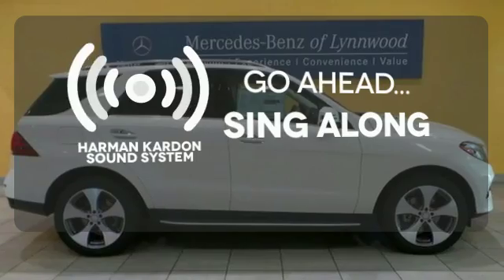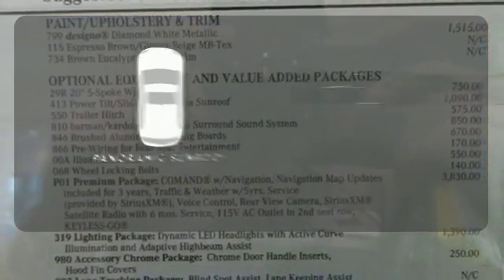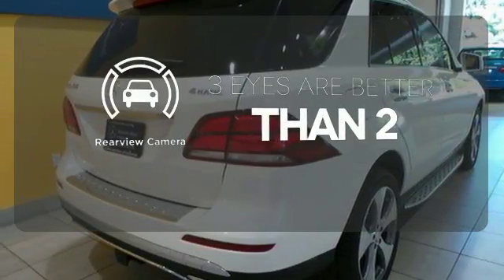Let your music envelop the cabin with the Harman Kardon sound system. Let even more of the outside in with the panoramic sunroof. The backup camera gives you a clear picture of what is behind you.